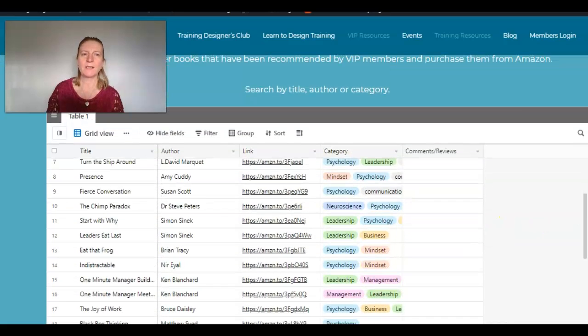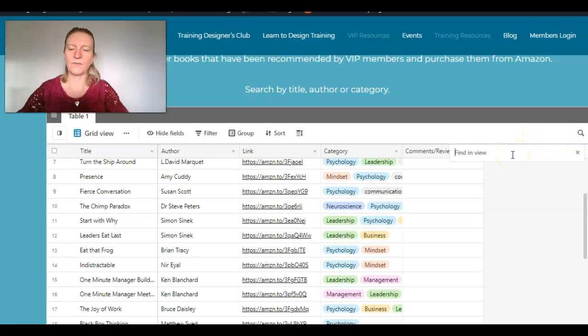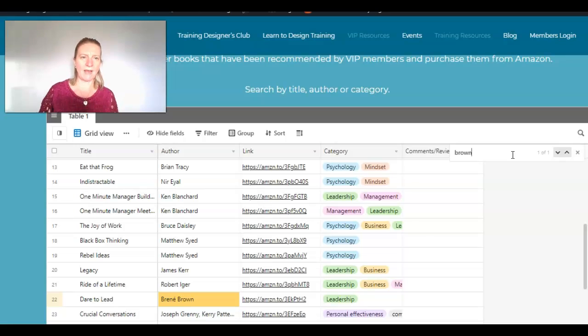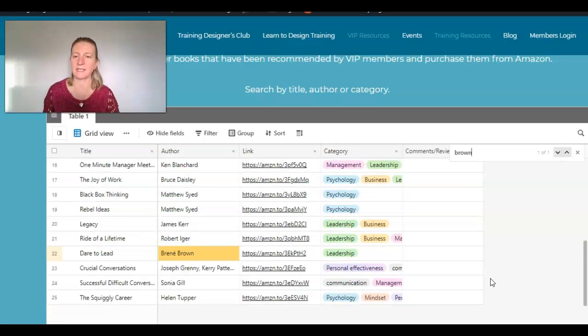Let's just scroll down a little bit. The way that we search this is there's a little icon just here — the little magnifying glass — and that's what we need to use. So we just need to find in view. You can search by title, by author, or by category. So let's say we want to find a Brené Brown book — I know there's one in there at least. If I type in 'brown' and then hit return, what happens is you can see in the table it's just highlighted her name. So you have to do a little bit of scrolling and look out for what has been highlighted.